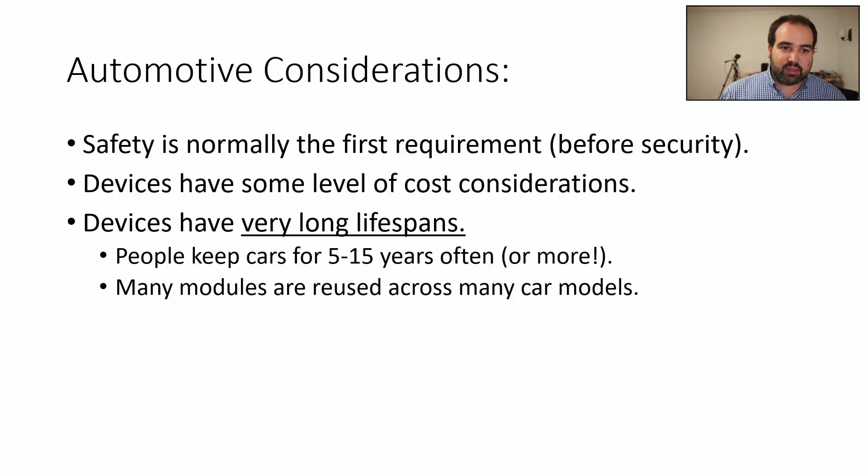When looking at automotive systems, safety is normally the first requirement — ahead of security. There's also some level of cost consideration. You might think cars are expensive, so surely they're not cost-constrained. But at the end of the day, it's a consumer electronic. They're making millions of vehicles, and they often reuse parts across many models. So they really look to save costs, and the electronic units do what they need to do and not much more.